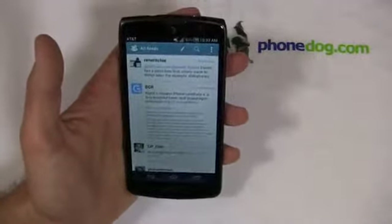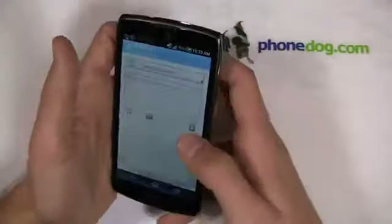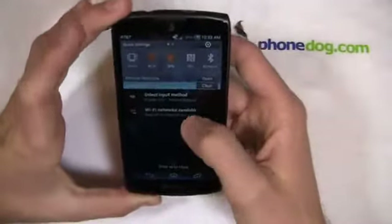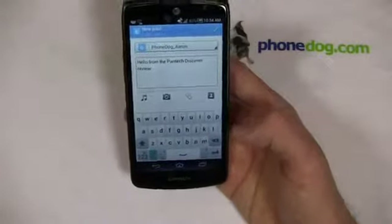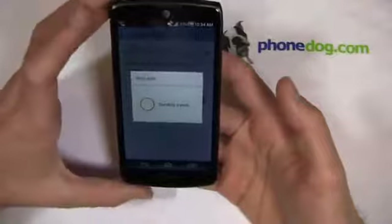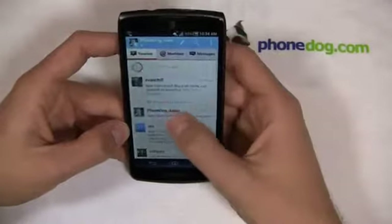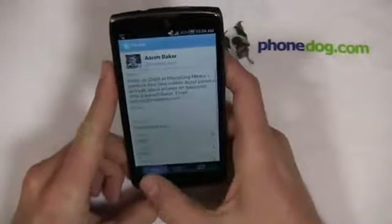I can come into social world and see my phonedog_Aaron Twitter account. I can click on all feeds and access my timeline, mentions, and messages. I can post a message — 'Hello from the Pantec Discover review' — using either the Android keyboard or the included SwiftKey. I'll send the post and you'll see it pop up on my Twitter feed via social world. There it is with my picture, and I can see detailed location info, tweets, and followers right from there.